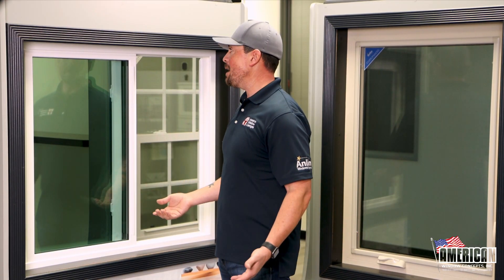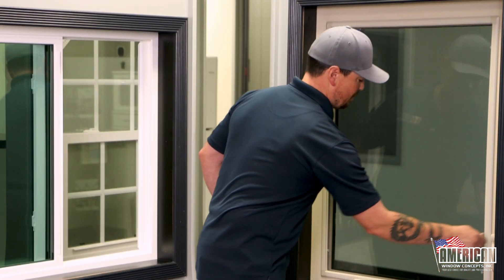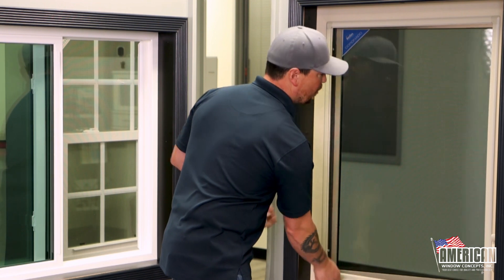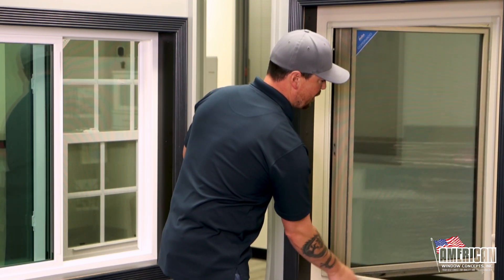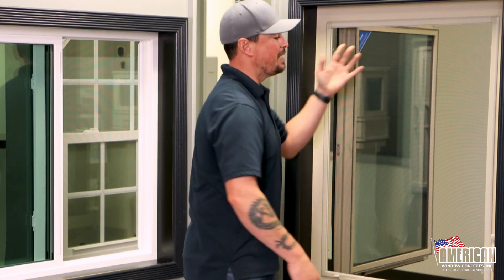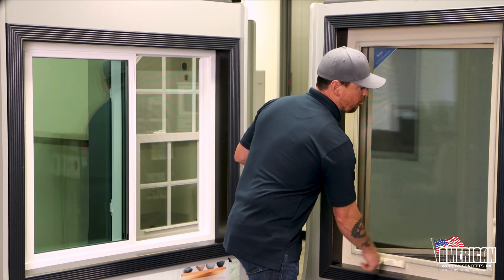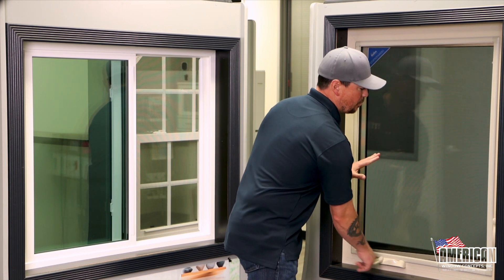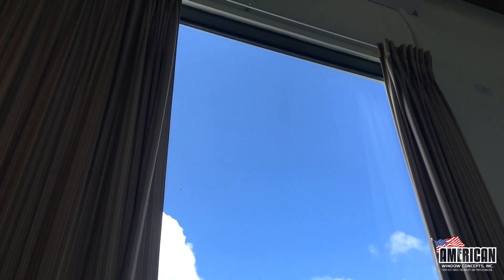With a casement, when we unlock this window and open it, you can see that the entirety of this frame as it's opening out is giving you fresh air. This is going to be a great window for people who want a lot of fresh air and maximum airflow. This is going to be great for them.